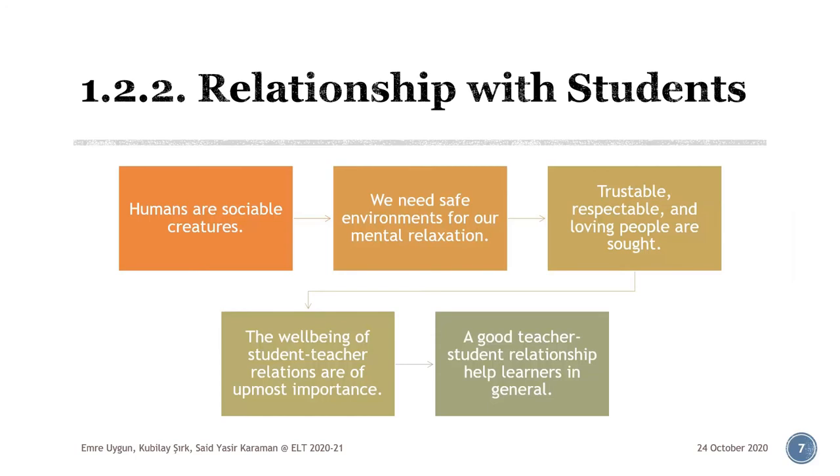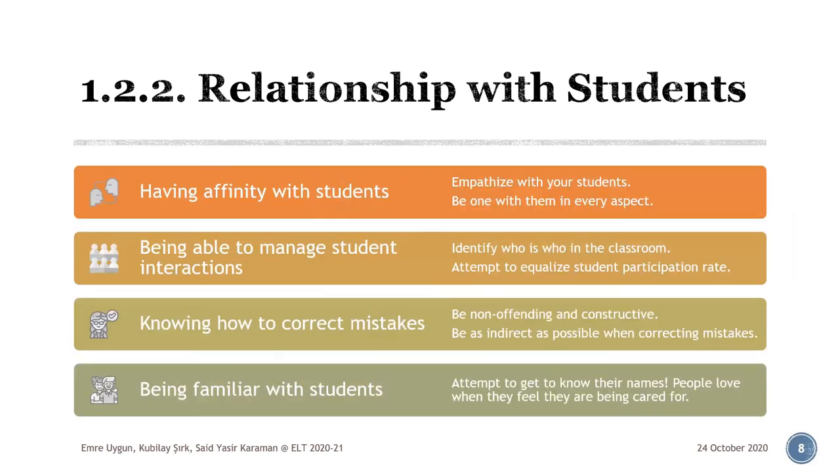Now let's have a look at the details. Having affinity with students: a good teacher is someone who can identify with the hopes, aspirations, or hardships of their students just like a responsible parent. You feel happy when they are happy, sad when they are sad, and proud when they are proud of themselves. Empathize with your students — you've got to be one with them in every aspect as much as possible. The second one is being able to manage student interactions. A good and experienced teacher knows who the class clown, the shy one, the hard worker, or the troublemaker is. In an ELT setting, a good teacher should be able to get the shy students to talk more while controlling the more talkative ones, getting all students to have a nearly equal amount of participation in the course.